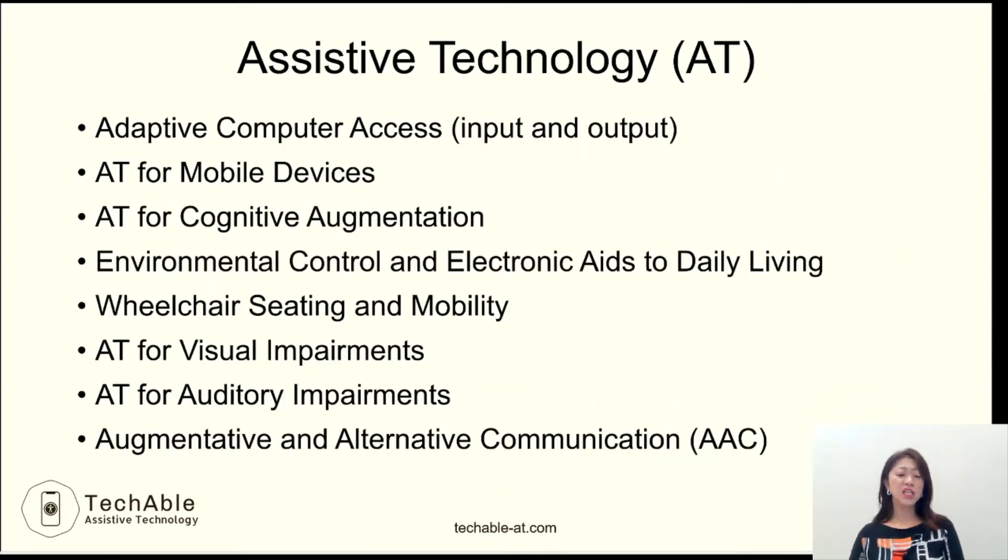Assistive technology includes many different areas, as you can see here. And there are more areas than what's shown here. These are the areas where products have been actively developed and services are provided in the field of assistive technology these days.